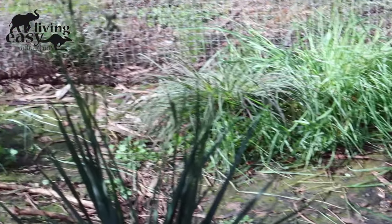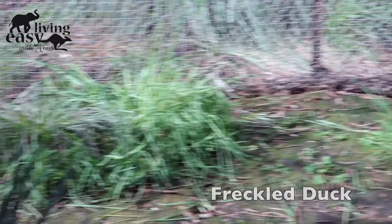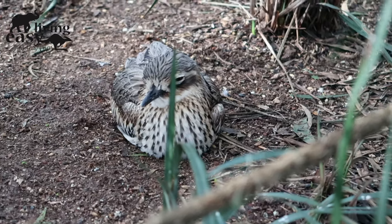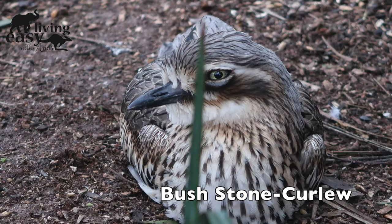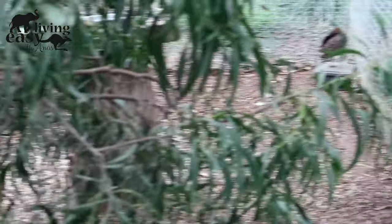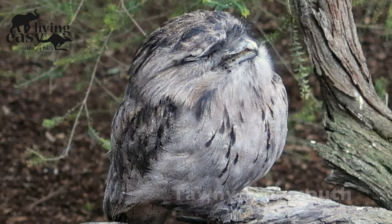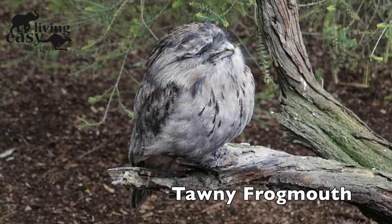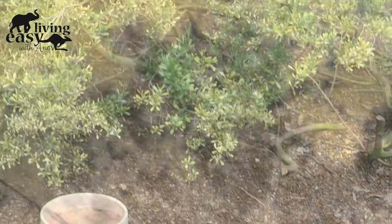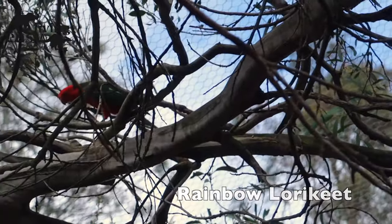This is endangered. The name is Freckled Duck — it's a type of duck. This is also a threatened species, unfortunately. There is a huge variety of birds here. This is a Tawny Frogmouth. This is a Rainbow Lorikeet. This is a King Parrot.